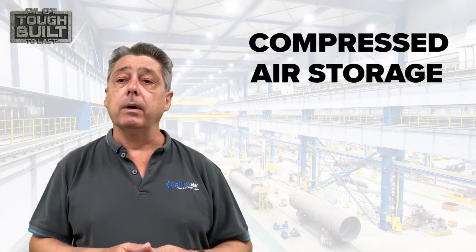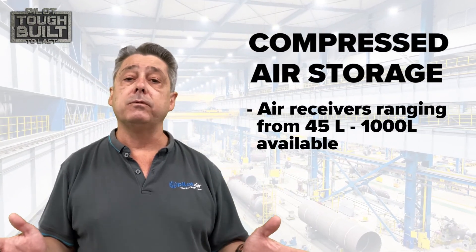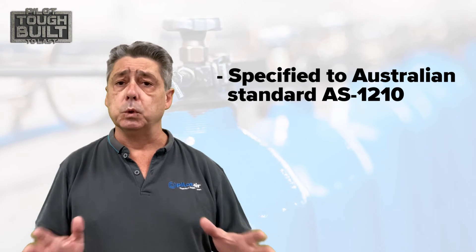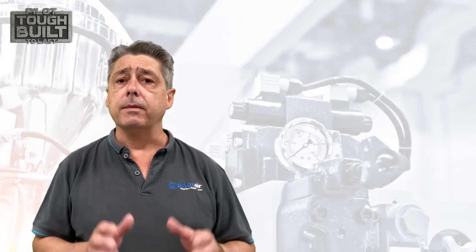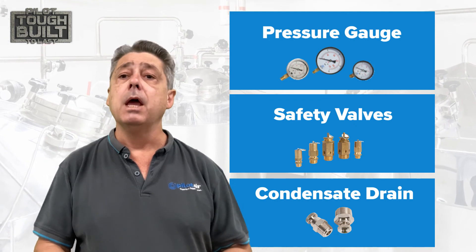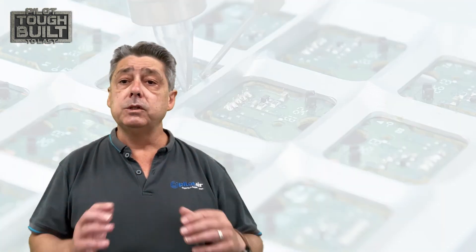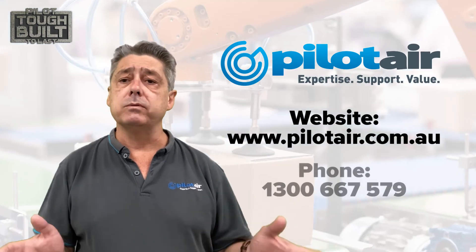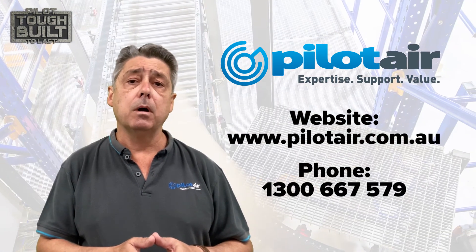Here at Pilot Air we've got air receivers ranging from 45 to over a thousand litres, available in vertical and horizontal configurations. All our air receivers are specified to Australian standard AS1210, suitable for workplace use. They all come complete with pressure gauge, safety valve, and condensate drain, ready to go. Check us out at www.pilotair.com.au or give us a call on 1300 667 579.